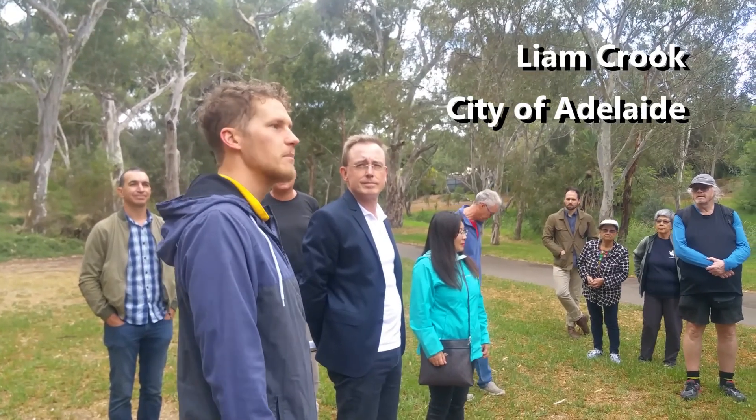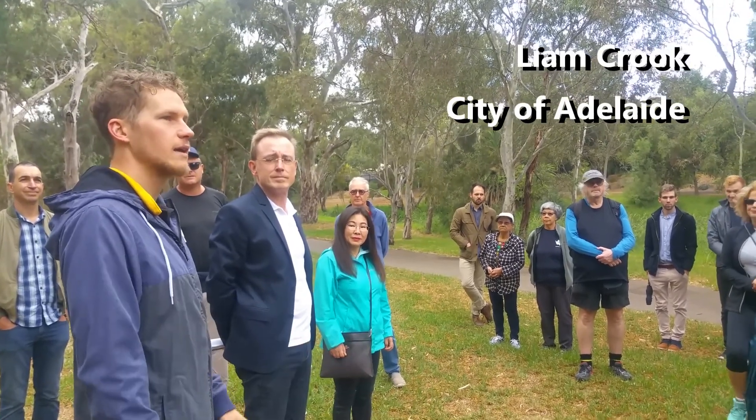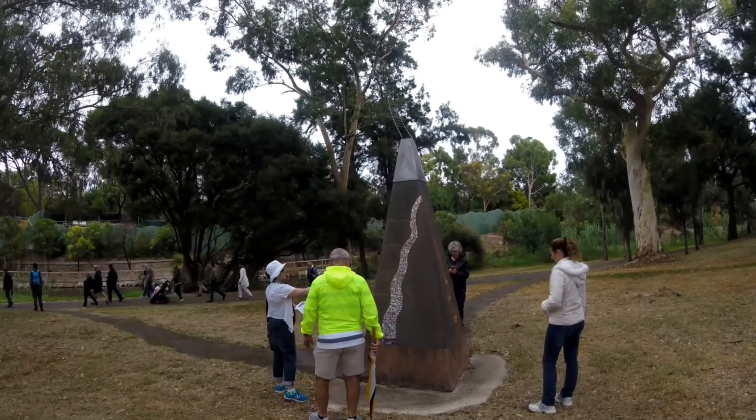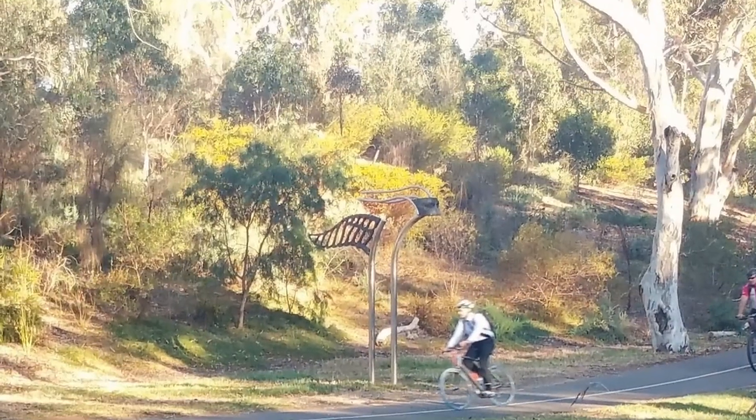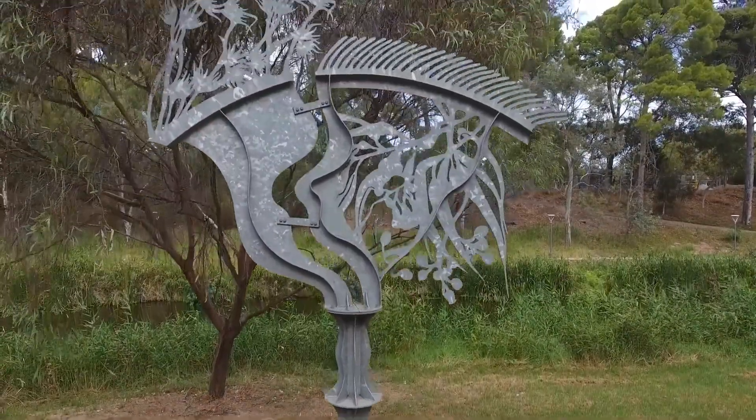We're trying to mimic what was here before Europeans came. Here in the middle part of the park, on the north side of the river, is the River Torrens Sculpture Park, home to five public artworks installed in 1994.